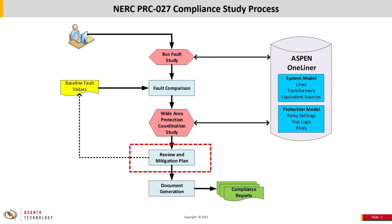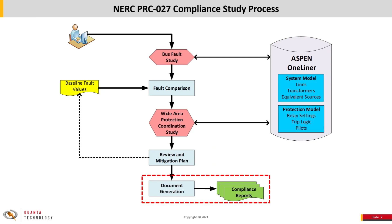Following the coordination study, the results must be analyzed and mitigation measures proposed for any issues found. Finally, documentation is needed to show compliance with the requirements of the PRC-27 standard.